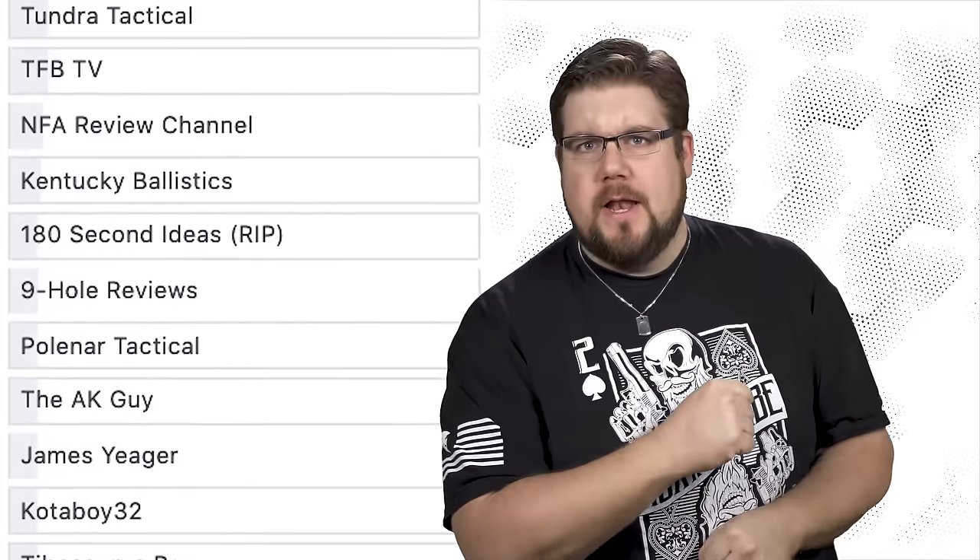This week on TGC News: Beretta drops their shotguns in a blender, Walther shows us the Expert, and the gun channel poll results are in!